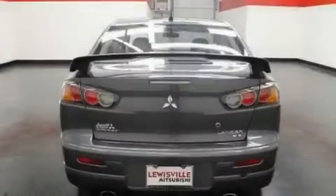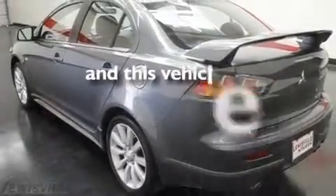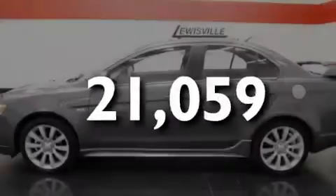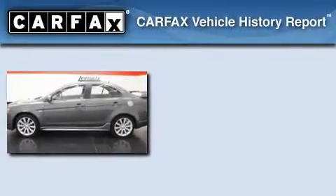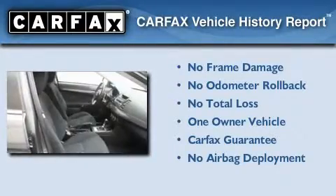A multi-link rear suspension, alloy wheels, a low tire pressure indicator, a rear window defroster, and this vehicle has less than 22,000 miles. This Mitsubishi has had only one owner, and it qualifies for the Carfax buy-back guarantee.